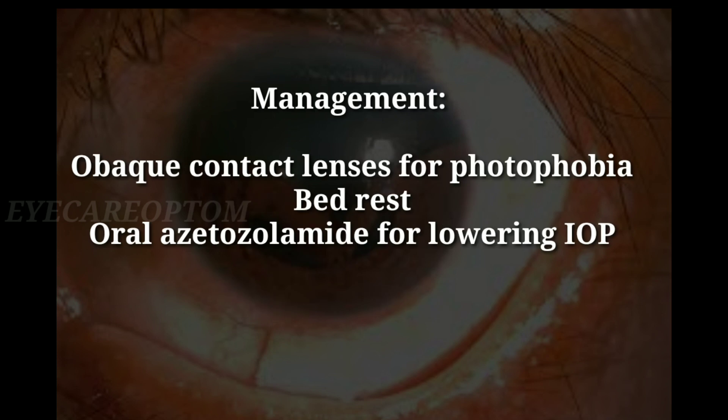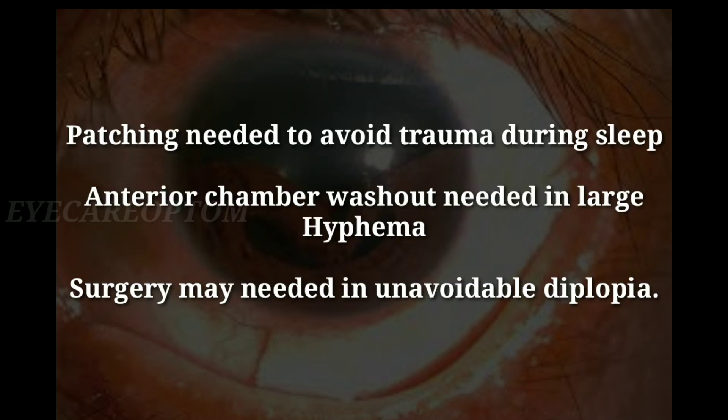Management for this condition includes opaque contact lenses for photophobia, bed rest, and oral acetazolamide for lowering IOP. Patching is needed to avoid trauma during sleep.